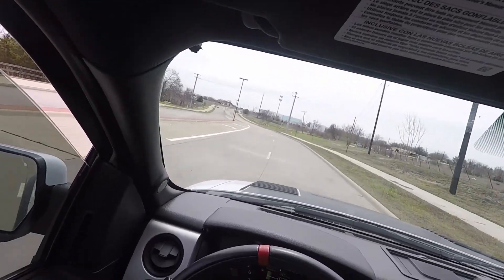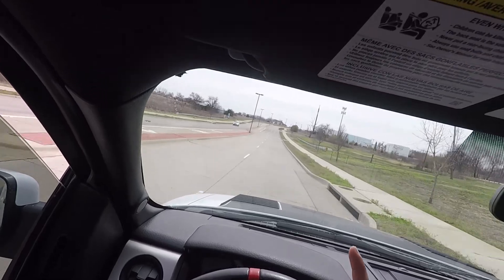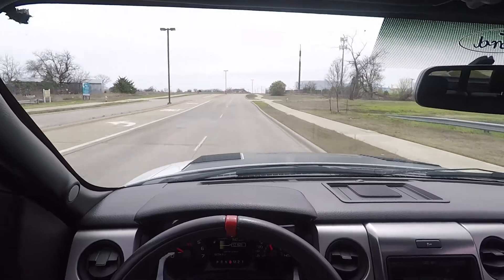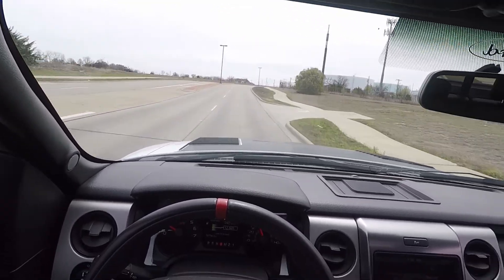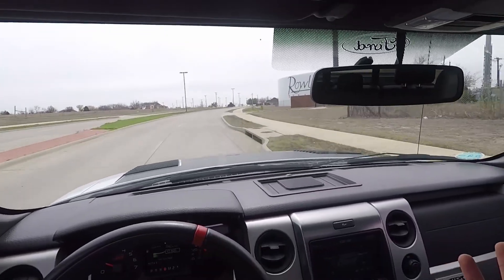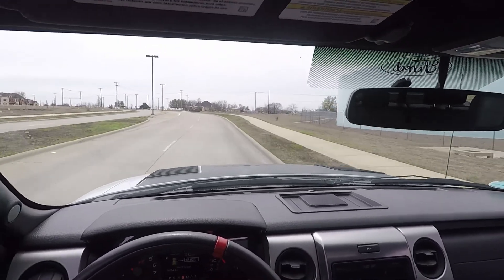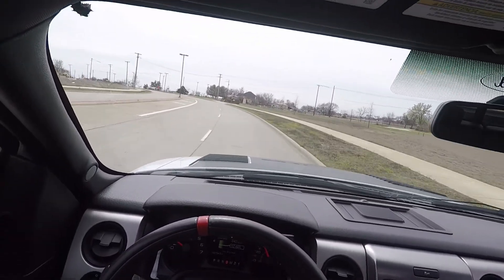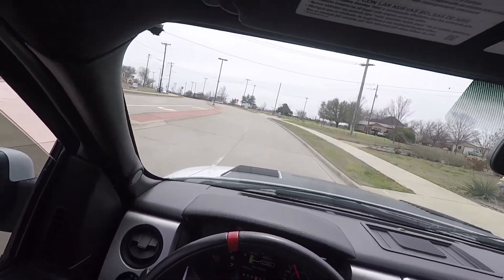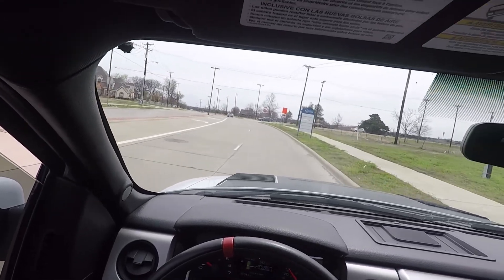Going back to why I got this truck — number one, it's fun. Number two, it's reliable, in my opinion. And number three, I just can't compare it to any other truck. In terms of what rolled off the factory line without any modifications whatsoever, I think the Raptor is, in my opinion, the king.